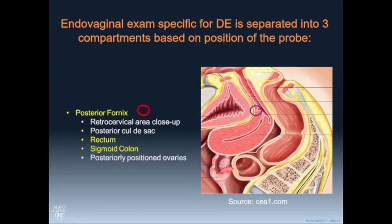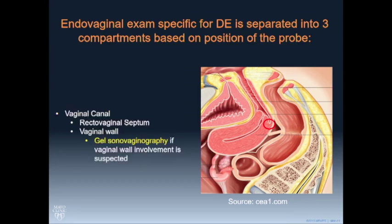In the posterior fornix, we look at the retrocervical region up close — in particular we find the uterosacral ligament areas — and then we do primary imaging of the rectum and follow it up to the sigmoid colon. We should also consider the rectovaginal septum and the vaginal canal itself. Some patients won't show anything until you put gel into the vagina and distend it.